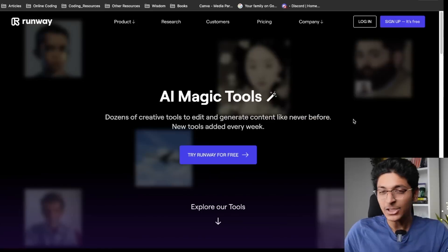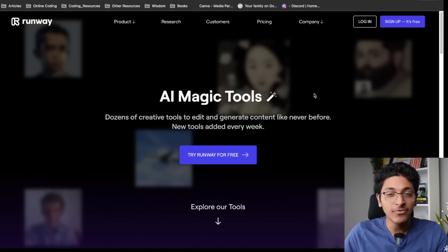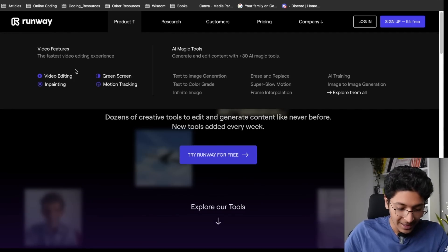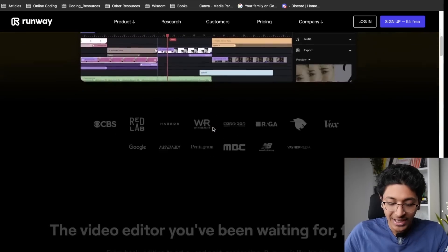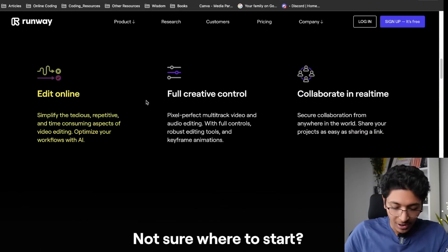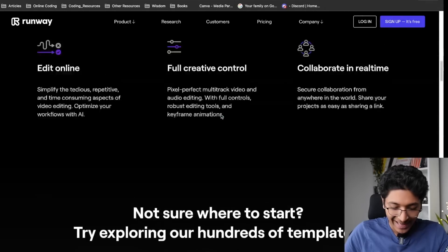This next tool is runwayml.com. As you can see on my screen, it is a video editor which has AI magic tools, and these tools are literally going to blow your mind if you are a video editor. This is what their video editor looks like — it's an online video editor that you can use to create stunning videos. You can edit online, collaborate in real time, and it works exceptionally well.